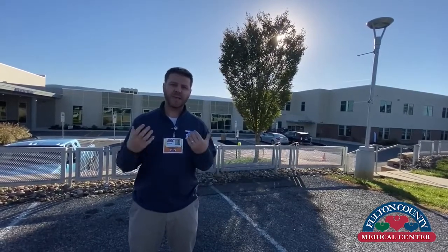Hi, everyone. My name is Kenton Sitch. I'm an occupational therapist at Fulton County Medical Center. 2020 has certainly brought some change along with it, to say the least. And I'm here today to talk to you about some of the safety mechanisms Fulton County Medical Center has put in place to help all of you feel more comfortable in engaging with our rehab program.